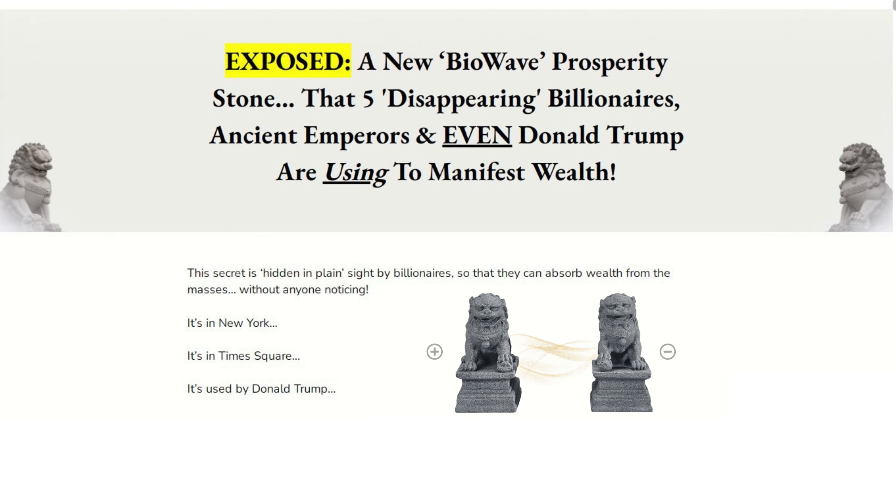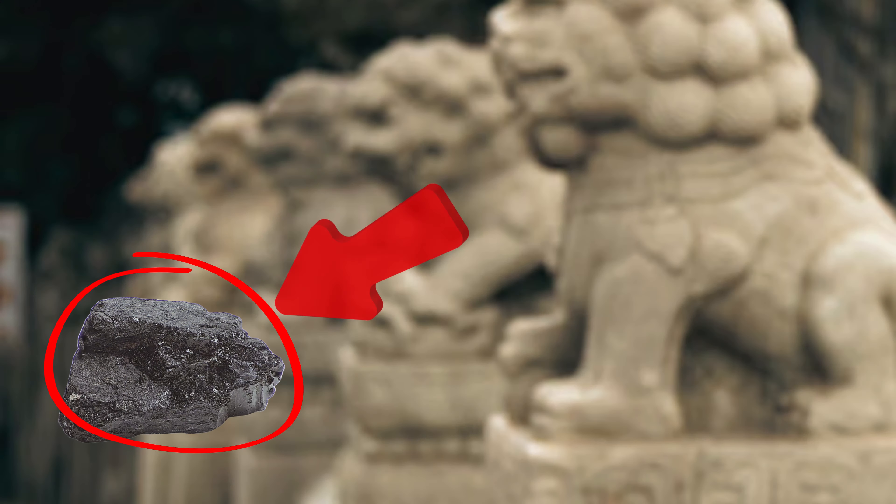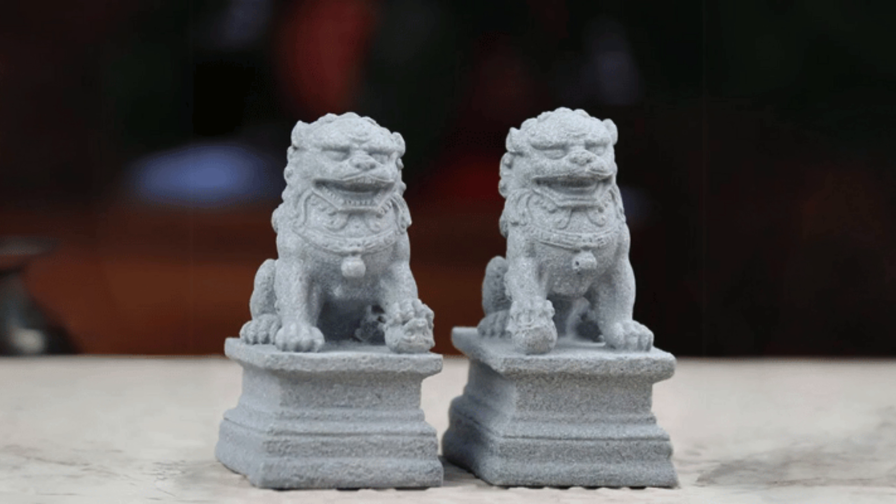What exactly are the BioWave Prosperity Stone Lions? At first glance they might look like traditional Chinese guardian lions, also known as Foo Dogs, used for centuries to protect homes, businesses, and temples. But these aren't just any stone lions — they're infused with advanced BioWave technology that generates energy waves designed to raise your vibrations, allowing you to attract positive chi energy. They're made from the same stones that billionaires use to enhance their life force and create abundance.